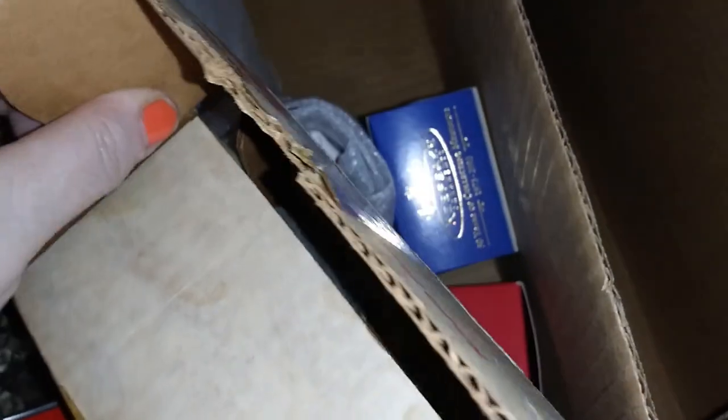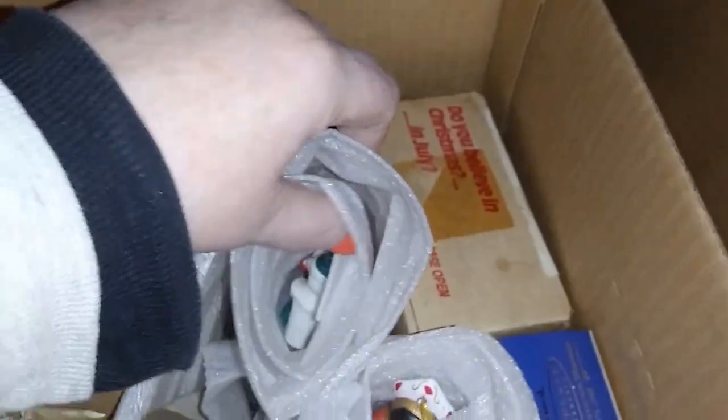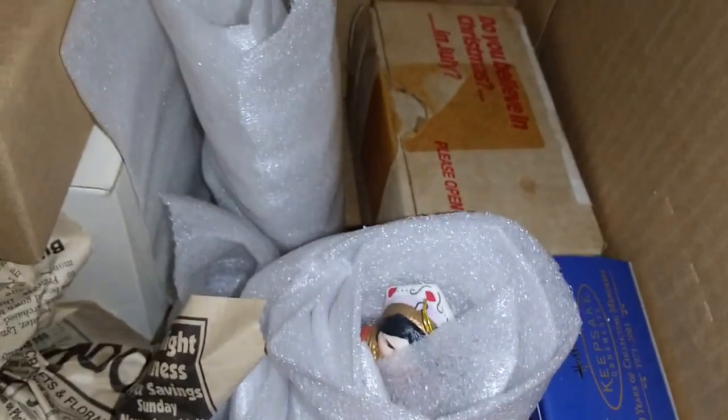I'm not super happy with the orange ones — I'm not a big orange person, but I have orange fingernails right now because, you know, Halloween and Thanksgiving. A couple more little pixies — get you back.